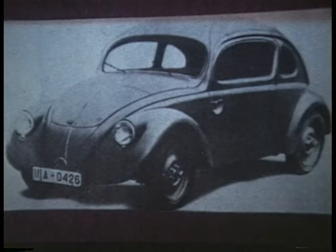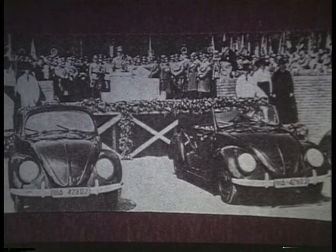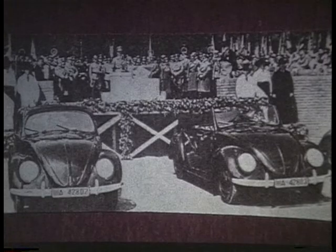K is for KDF Wagon — it was the name of the Nazi people's car until 1938. It stood for Kraft durch Freude, which meant strength through joy. And this is the dedication of the Wolfsburg factory by Adolf Hitler in 1936. You can see it already is starting to look like a Volkswagen.